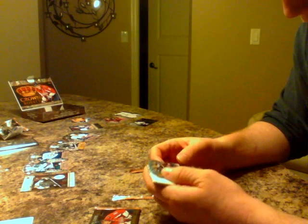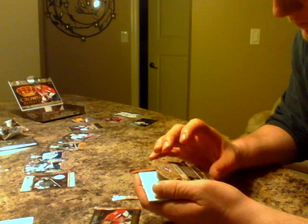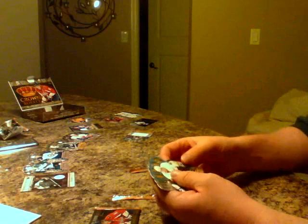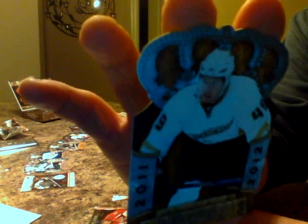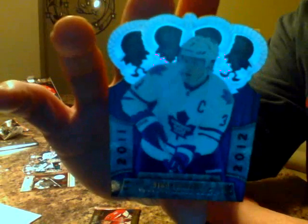Here we go with David Savard — this looks like an autograph. I don't know if these are rookie or not. For the Columbus Blue Jackets, David Savard auto, on-card auto. Nice hit for the Blue Jackets. Next, we got Maxime Maginot for the Ducks. And we got Dion Phaneuf. Dion Phaneuf for the Leafs.